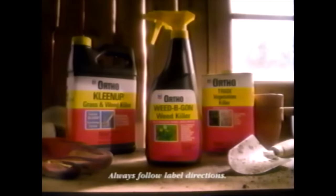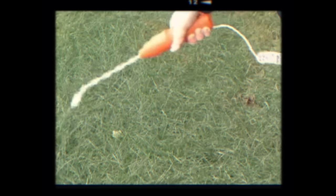Weed Be Gone Max Plus Crabgrass Solution is Ortho's most powerful lawn weed killer — for a lovely weed-free lawn. But it won't harm your lawn, guaranteed. So today I'm going to show you two commercial-grade herbicides used by all the professionals that are guaranteed to get rid of most, if not all, of your weeds. And when used together, they form a super double kill combo.